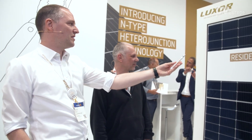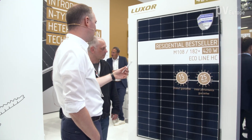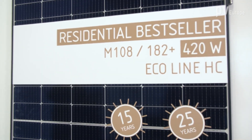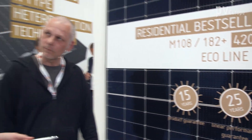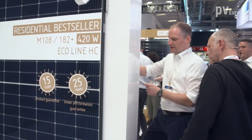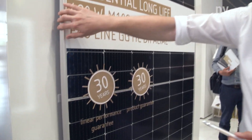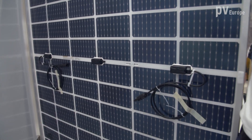Our standard module — the best seller — is the 108-182 module with 182 wafers. We have it in standard glass-foil and also in a glass-glass version. Here you can see a black frame version, and on the other side a module with a silver frame, to show we offer both options. The glass-glass version is also a bifacial module.